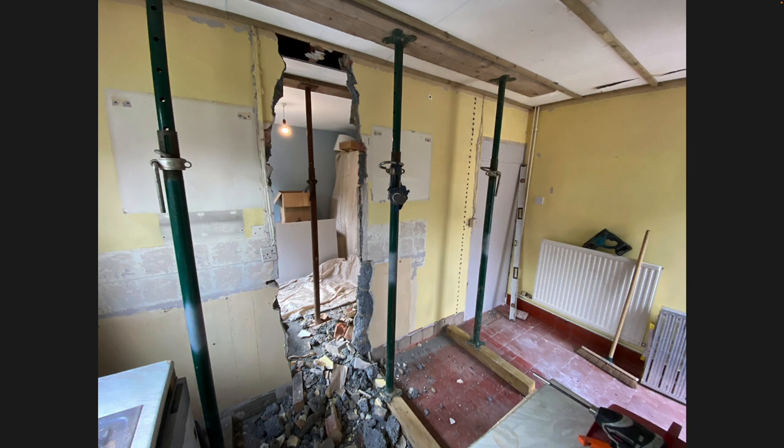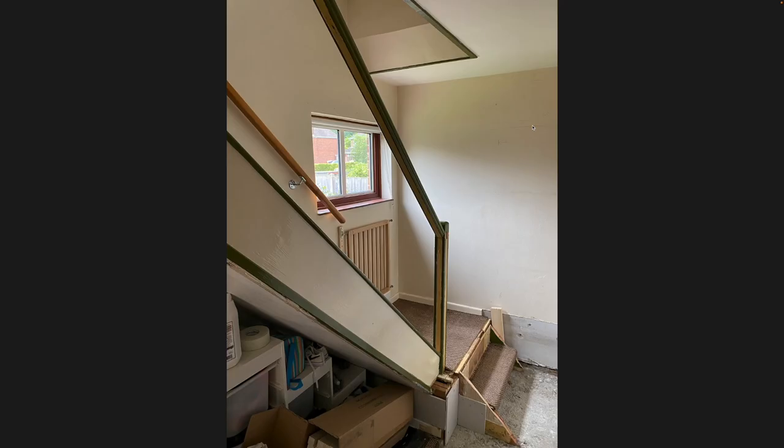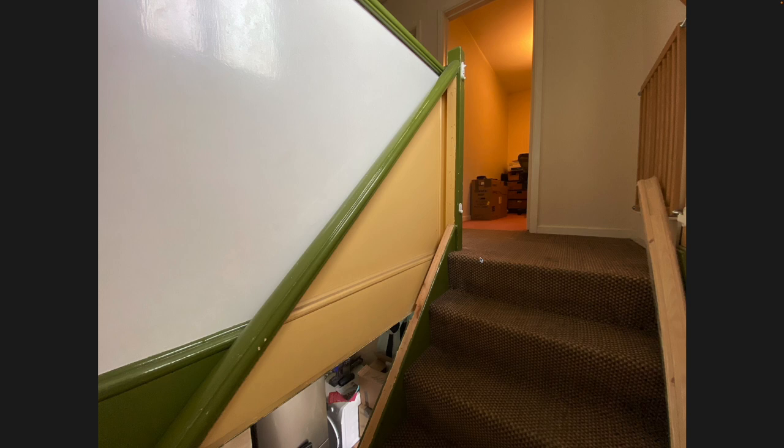We had a company come out and do a load of structural calculations and checks to work out what size steel beam we'd need and where it needed to be placed across the span to ensure everything was safely supported. Then we had building control come and sign that off - something you need to do for this kind of work. And there are the boards coming off the stairs - spindles will be going in soon, with a great big box of them going upstairs.